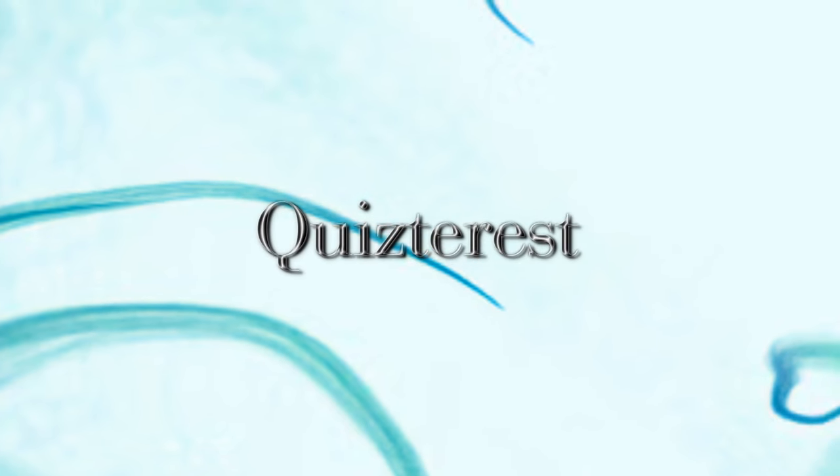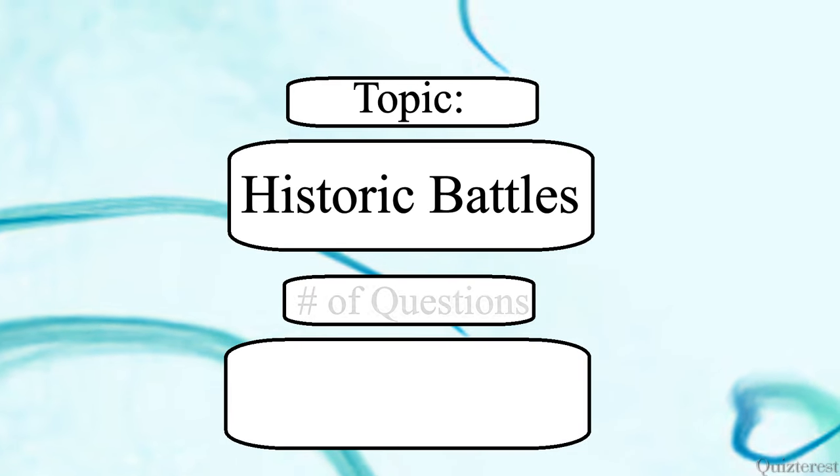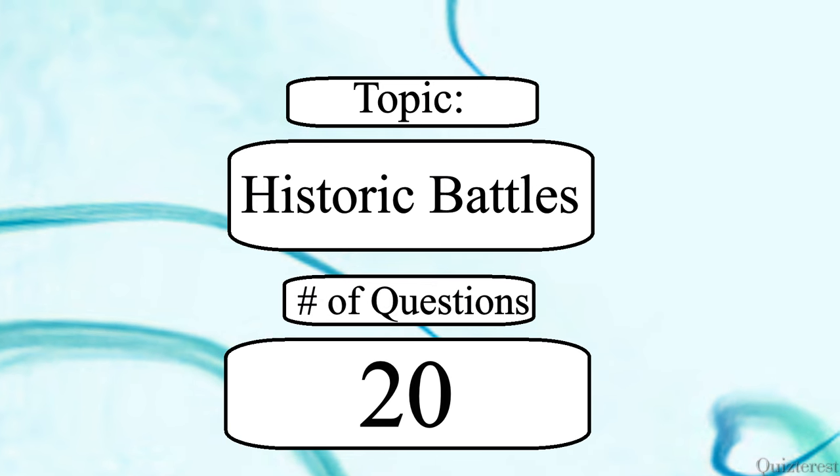Welcome to Quizterist, your hub for trivia quizzes. Today's topic is Historic Battles. You will have 10 seconds to answer each of the 20 questions. Good luck.